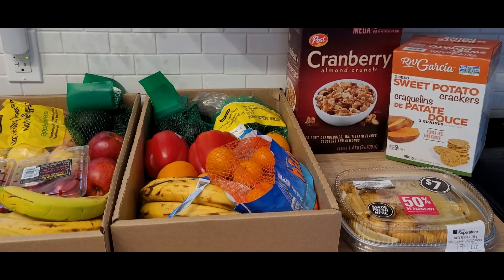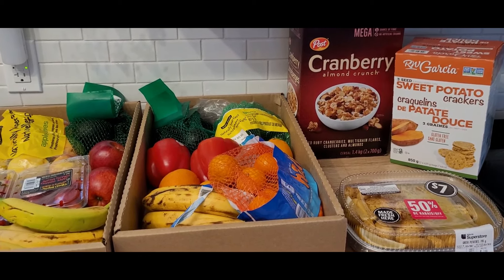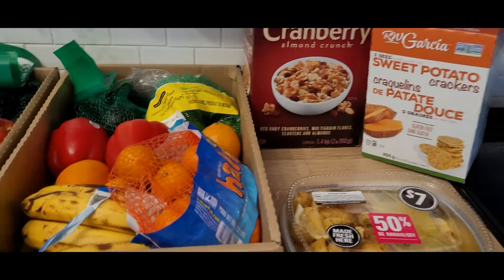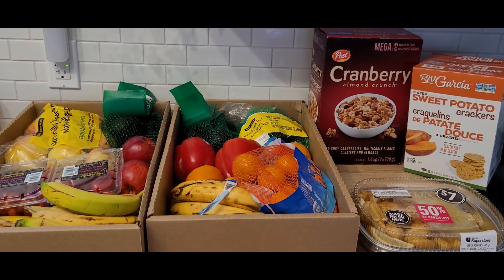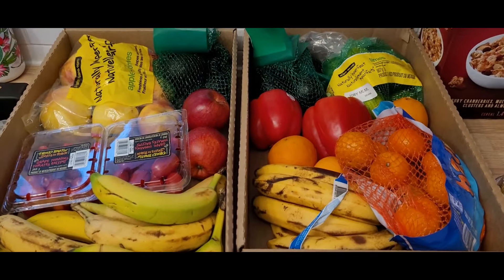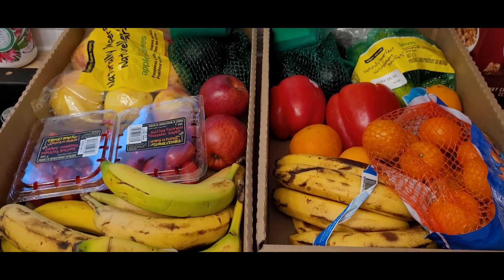So the grand total: $8, $11, that's $19, plus $10 is $29, plus $3.50 — $32.50. I think that's pretty good, I'm happy with that.